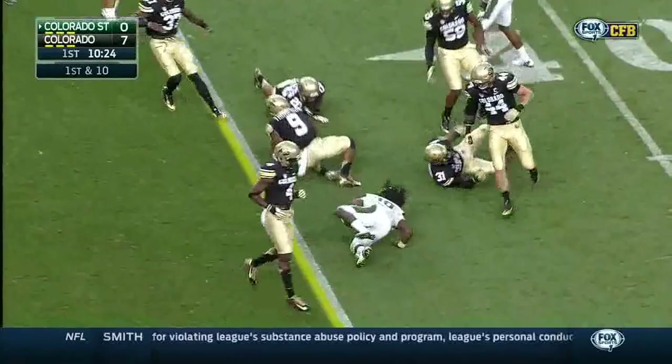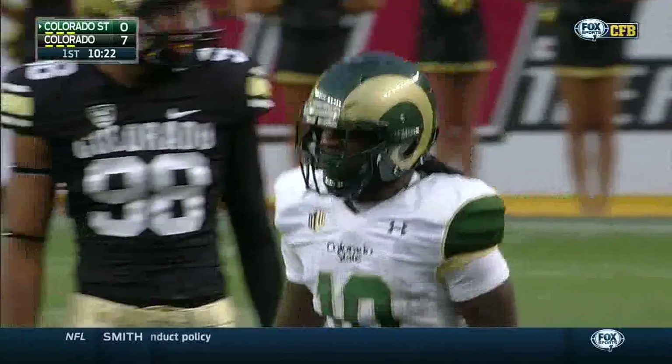Yards after the initial hit to the 36-yard line. And out front was Xavier Williams, the redshirt freshman, throwing a nice block after a pickup of 11.